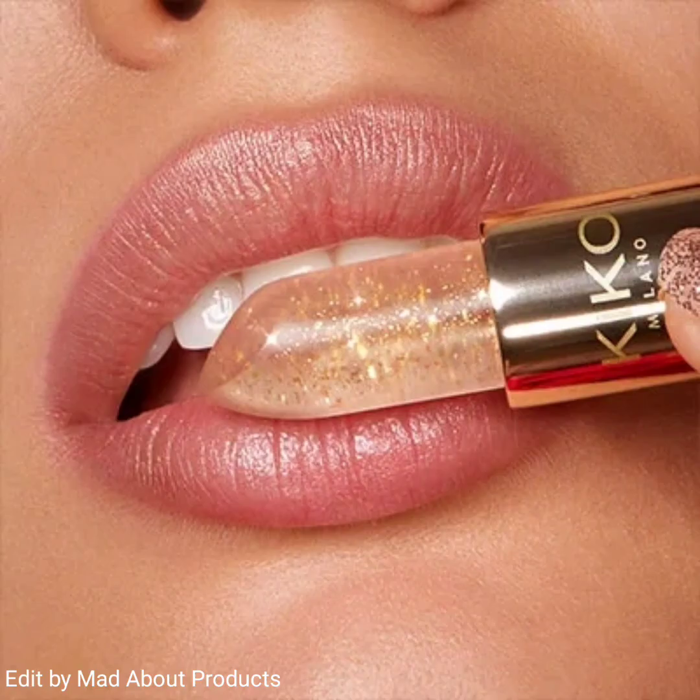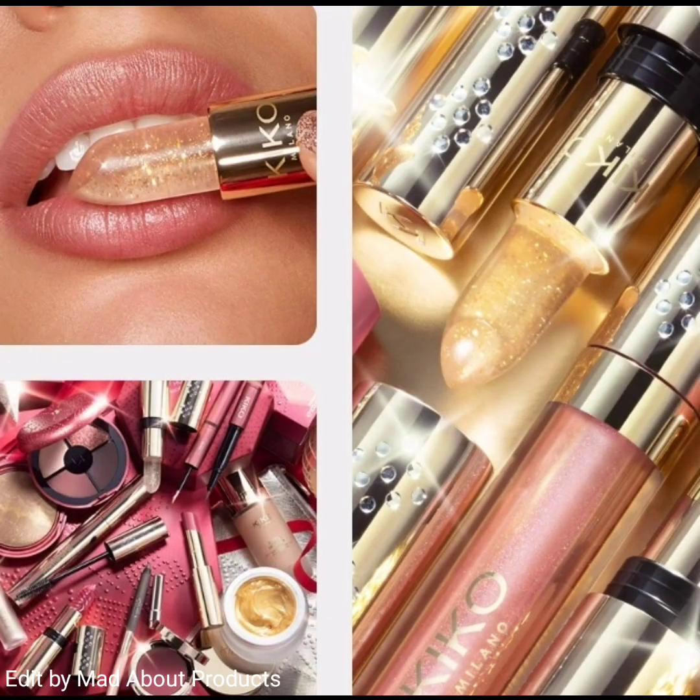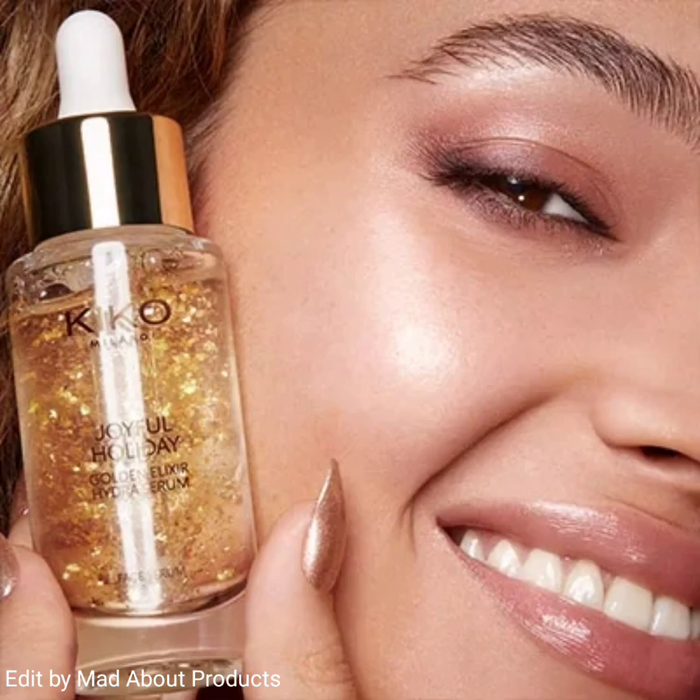Another product of this collection is the Joyful Holiday Golden Dust Hydra Balm — an amazing lip balm with golden highlights. This lip balm is scented with delicious notes of vanilla and chocolate, can be applied numerous times throughout the day, and is perfect for taking everywhere with you.